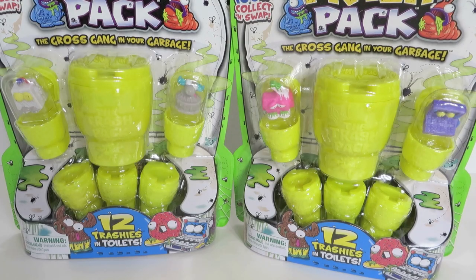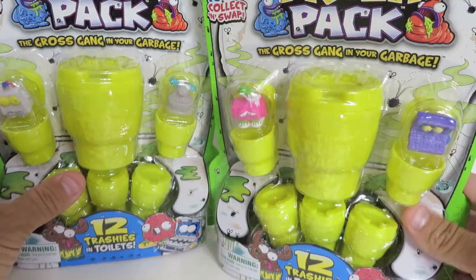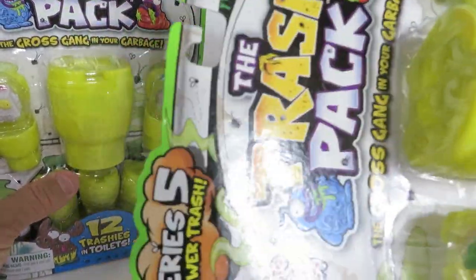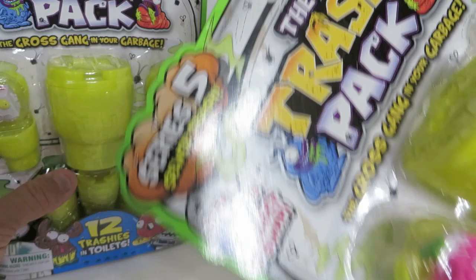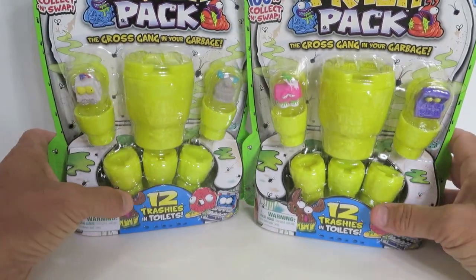Hey everybody, this is Paul and Shannon and today we are here with two 12-packs of Trash Pack Series 5, the Sewer Trash. This is a series that we have never opened before.